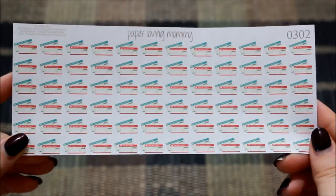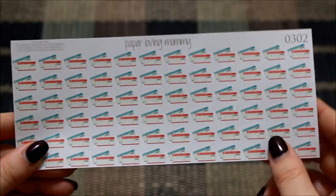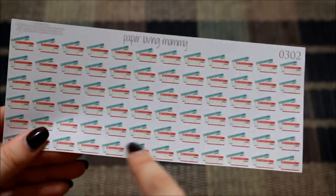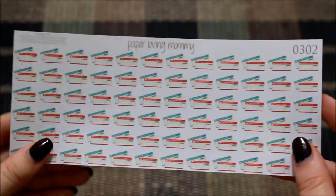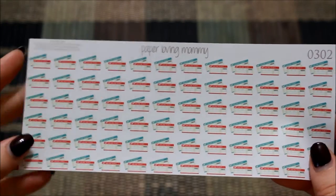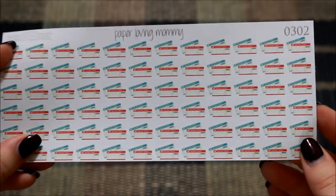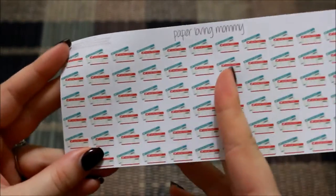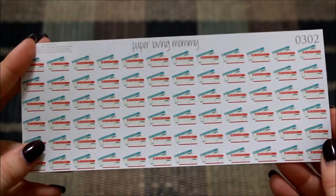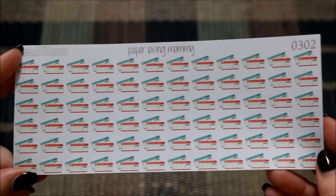So I got several things from her shop and the first thing that I ordered were these ticket stickers. I'll be taking a trip with my husband to Pennsylvania in the next couple of weeks, so I purchased these to write down all of my airplane traveling information. We'll be doing a lot of traveling because his family is up there, so these will be good for the future. I don't know if I need a full sheet — maybe a half sheet would have sufficed me for a while — but I can cut this in half and share with some of my planner friends or just hold on to it and take more trips.